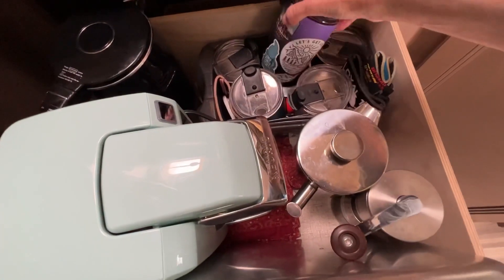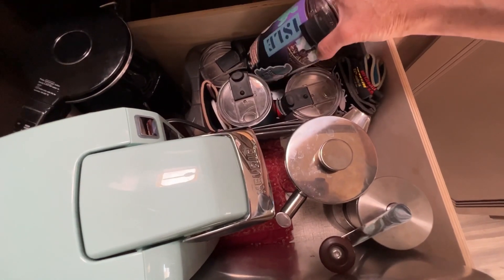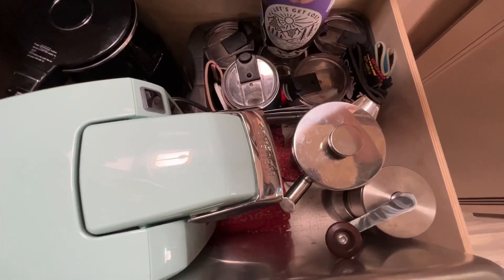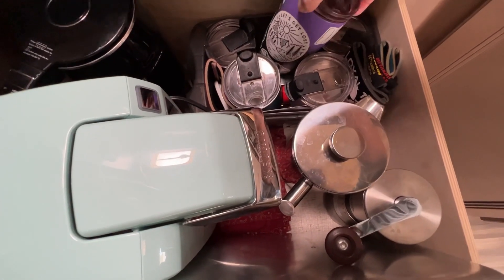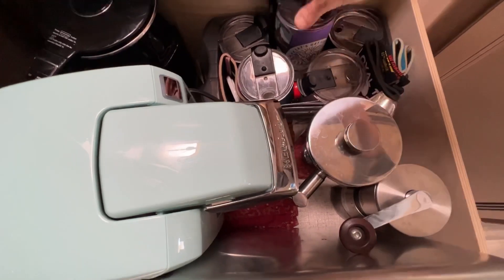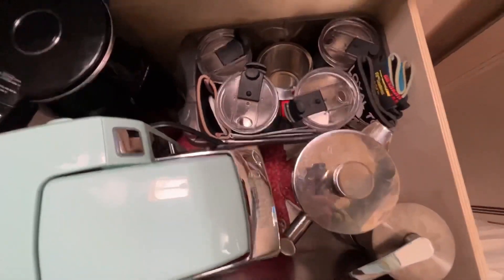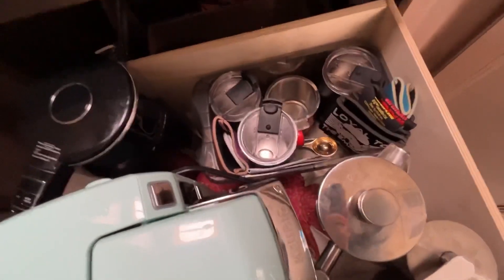Here we have all of our travel mugs that we drink our coffee in. They're not very big, but we got them that size because they fit underneath the little Keurig. I've got a few stickers on mine and we all have our own in our own colors. And then right in here I have my tea mug — this is the only infuser that I bring.